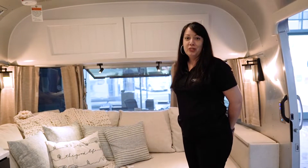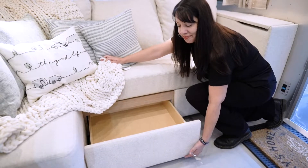This edition includes Pottery Barn's custom sofa with extra storage down below.